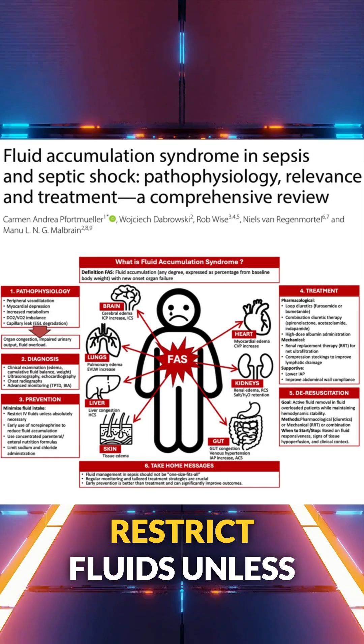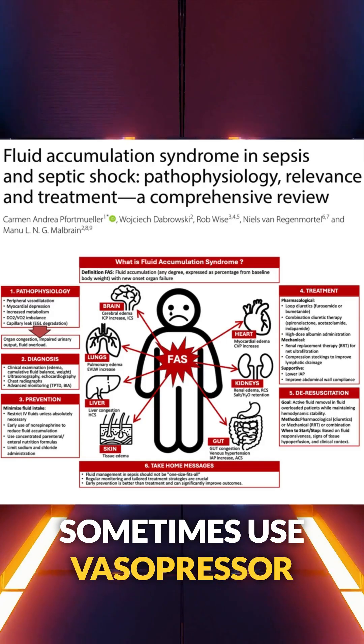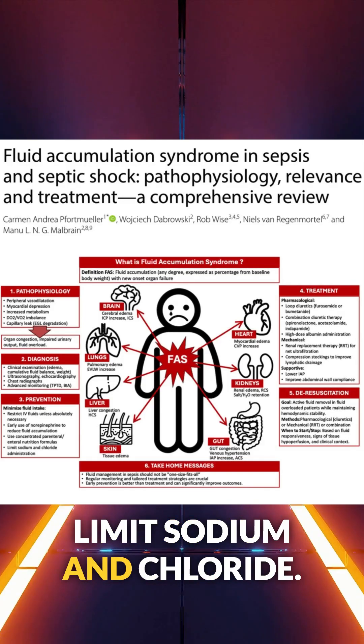Prevention starts early. Restrict fluids unless absolutely necessary, sometimes use vasopressors sooner — check out more about that in the Vasopressor and Inotrope Handbook — and limit sodium and chloride.